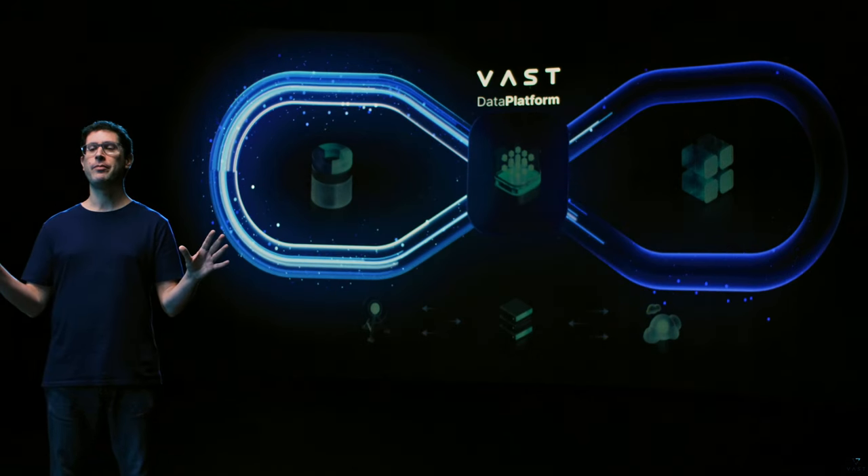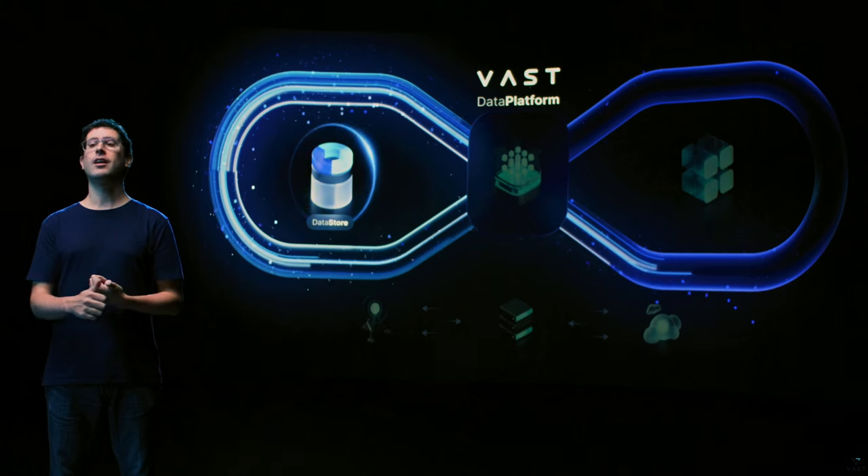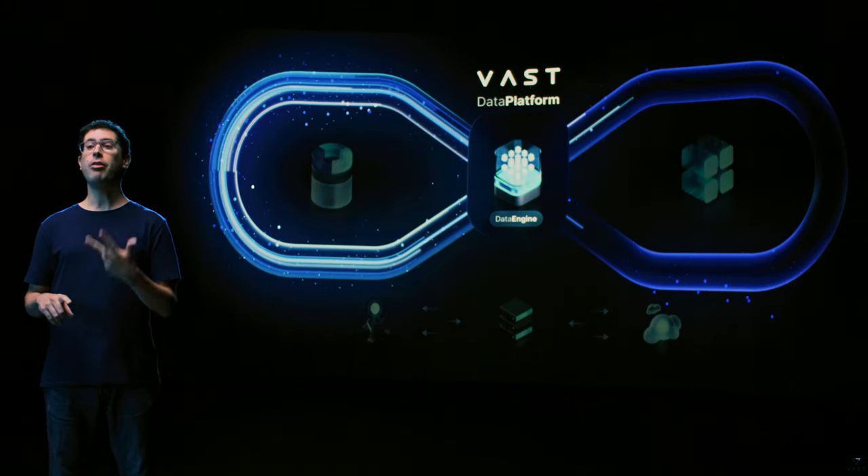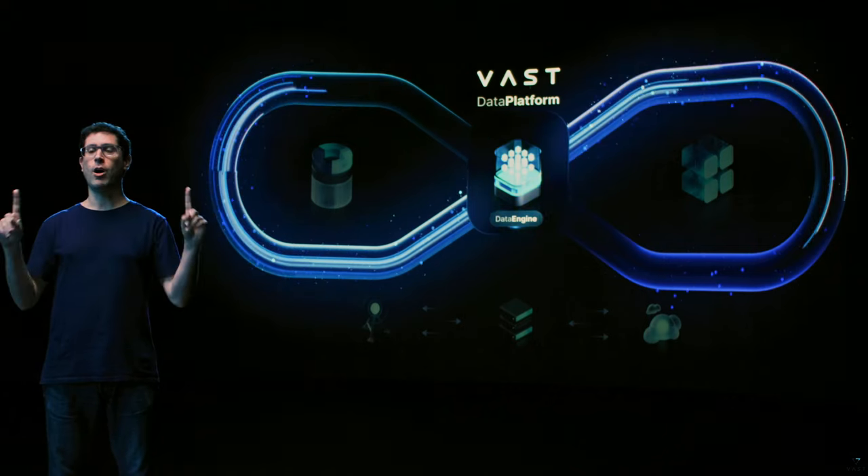VastData is perhaps the closest competitor to the x10,000. In fact, the x10,000 looks a lot like the VAST data platform — from its disaggregated, scale-out, shared-everything design to the expected native support for both file and object storage, at least on paper. But VAST data is a storage software company with a singular focus on one narrow niche, while HPE is a provider of comprehensive enterprise IT solutions. For this reason, I don't expect the x10,000 to outperform or even match VAST data's capabilities. But it will surely be a good solution for many customers, and for the rest, there's HPE GreenLake for file storage built on the VAST data platform, as well as other storage partner solutions.